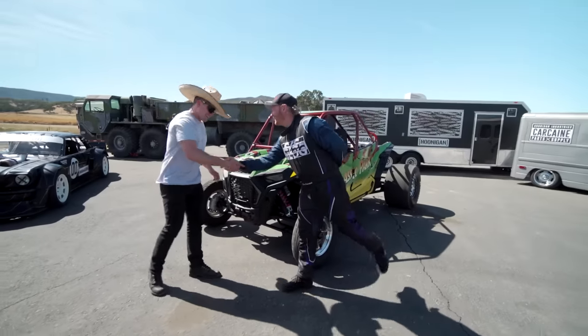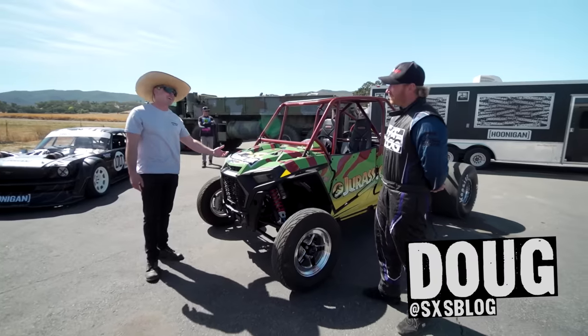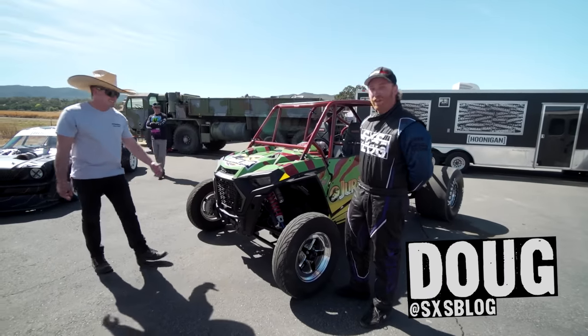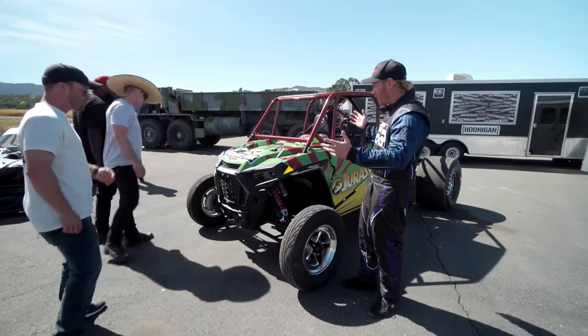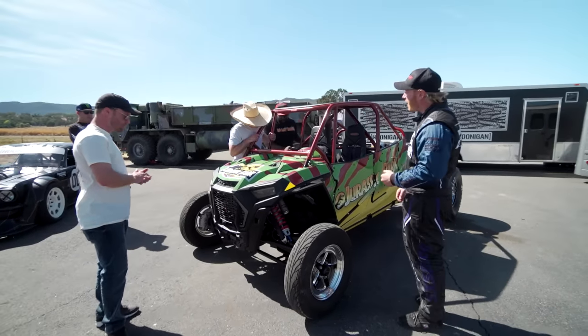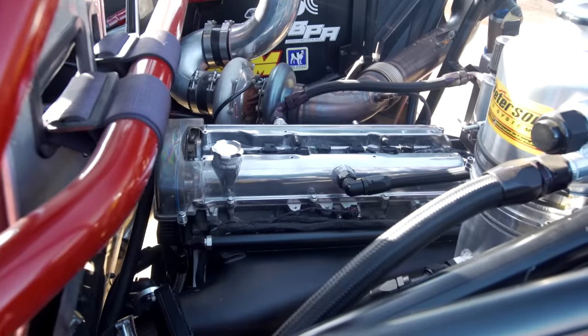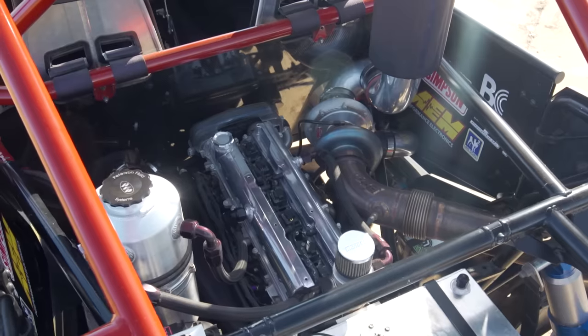Sir, how are you? My name's Doug. This is Doug — Doug, what the hell is this? This is a 2019 Polaris RZR four-seater that we decided to throw a whole bunch of power into. We gutted the back half of it and dropped in a 3.4-liter stroker, all-aluminum billet 2JZ.